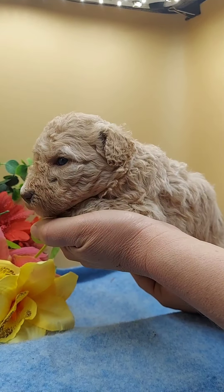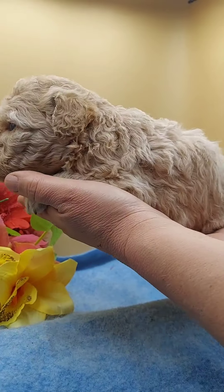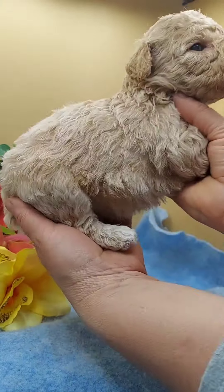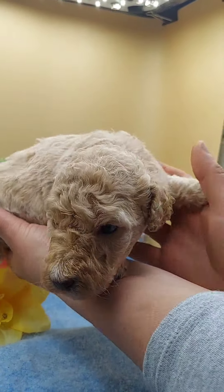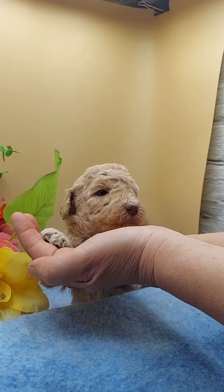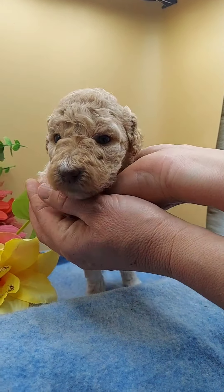This is Miss Millie. She's an apricot female. She has a little bit of white on her hind feet, but other than that she's all apricot with a light nose.